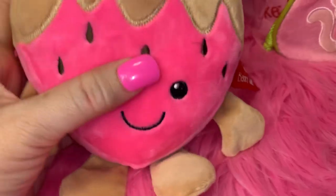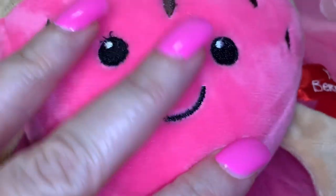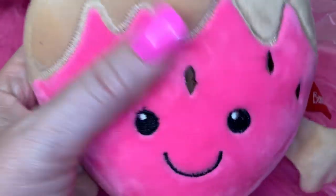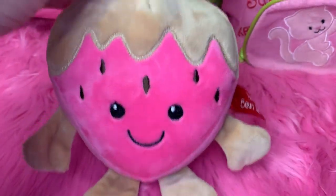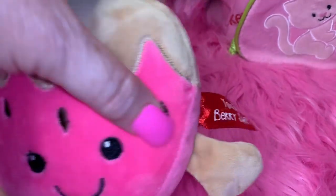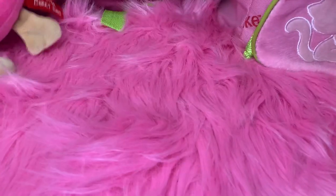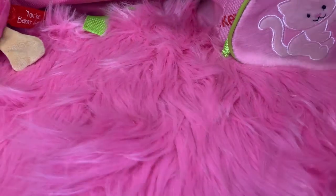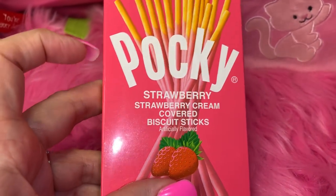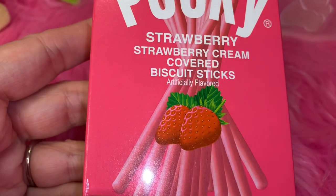Next I have a little plushy strawberry — it's a little chocolate-covered strawberry and it's really soft, that nice squishy material like a little Squishmallow. I got this at Walmart a few years ago during Valentine's Day, which is why it's a chocolate-dipped strawberry. It says 'You're Very Sweet' with a little pink strawberry. Then I have a pack of Pocky Strawberry Cream Covered Biscuit Sticks — they're super yummy and I got these at Target.